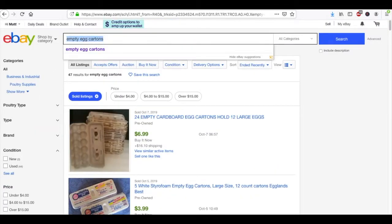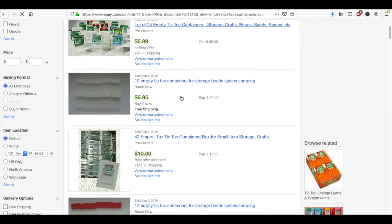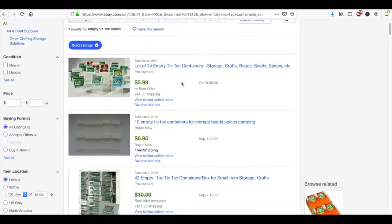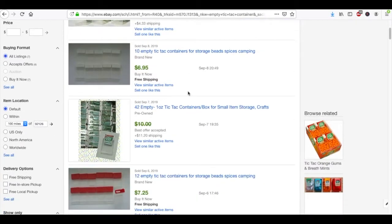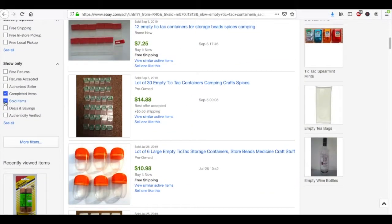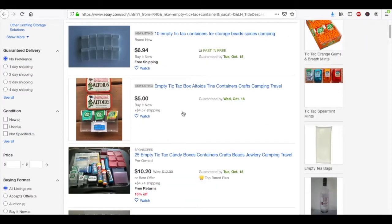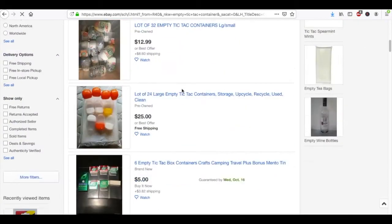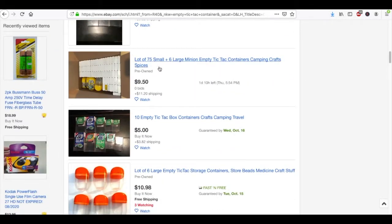Empty Tic Tac containers sell as well. And if we look at what's currently listed, you have Altoid containers, empty candy containers — this is all garbage you'd probably throw out, but you could save it in a box and people will buy it from you.